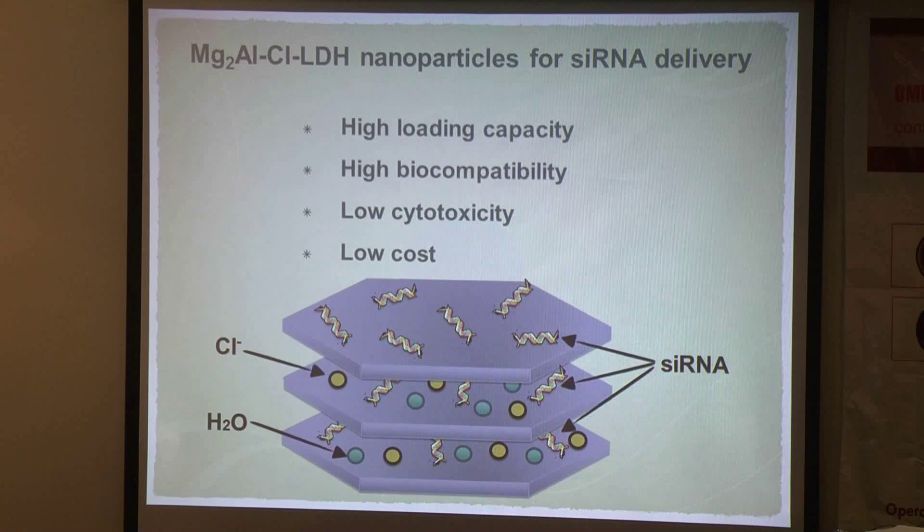For the delivery of siRNA, we synthesize magnesium and aluminum-based LDH nanoparticles, where the cationic layer is formed with magnesium ions and aluminum ions, and the chloride ions are exchangeably located in the interlayer regions. We chose this nanoparticle as a siRNA carrier because several of its features are suitable for siRNA delivery. The first is its high loading capacity, because it is a layered material with a very large surface area, so it can bind many siRNA molecules through surface adsorption and ionic exchange of the interlayer.